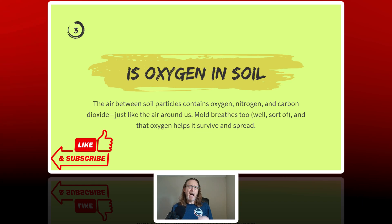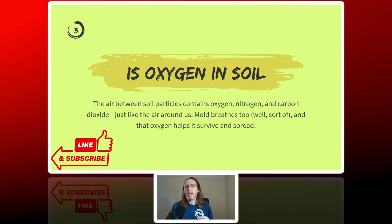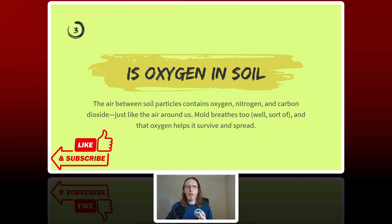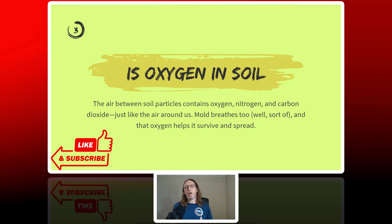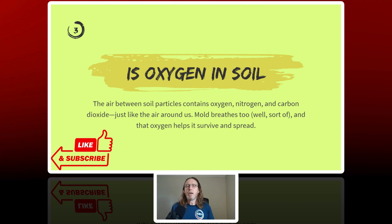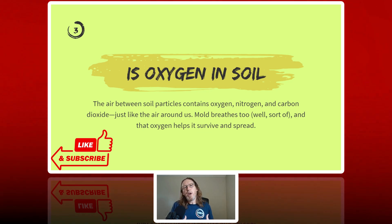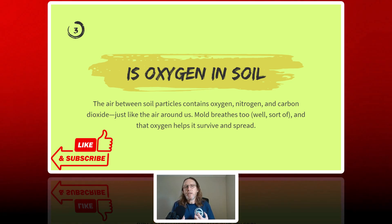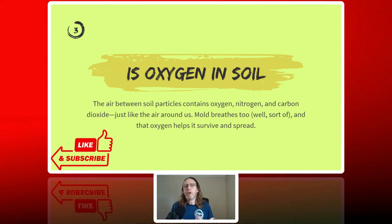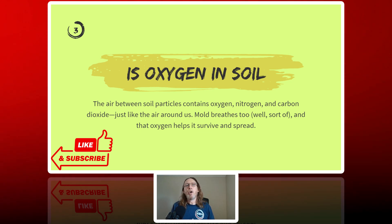The third ingredient is oxygen. Does soil have oxygen? You bet — unless it's completely waterlogged or compacted. The air between soil particles contains oxygen, nitrogen, and carbon dioxide, all of which is like the air around us. Scientists say that mold breathes as well — sort of. It absorbs oxygen in order to help it grow. And not only does that oxygen help it grow, it helps it spread to other areas of the home.